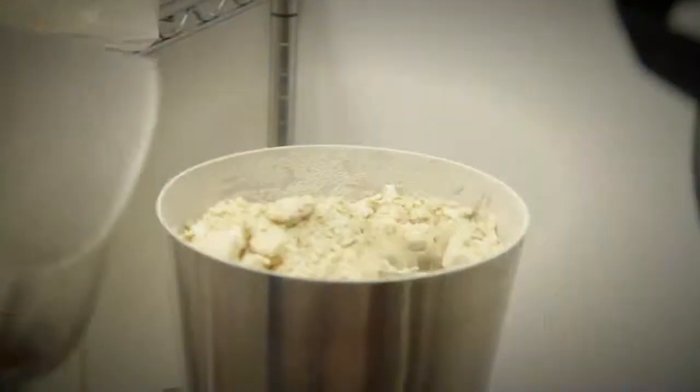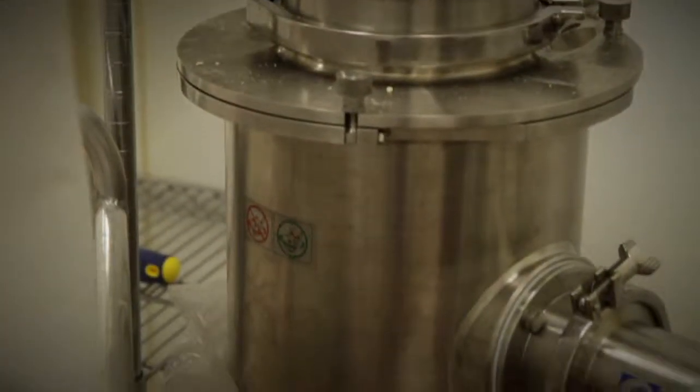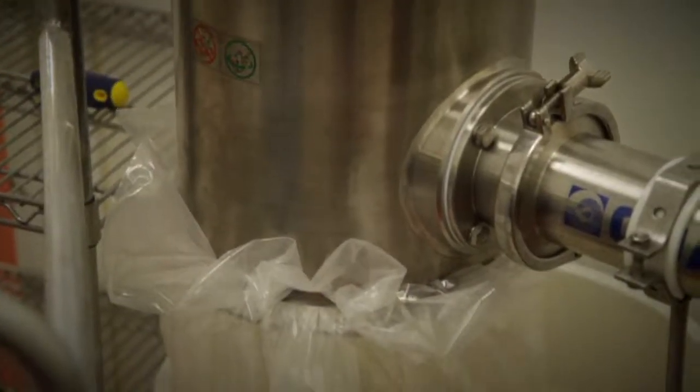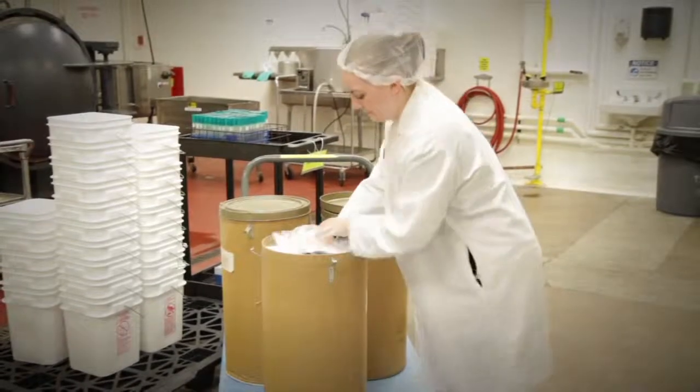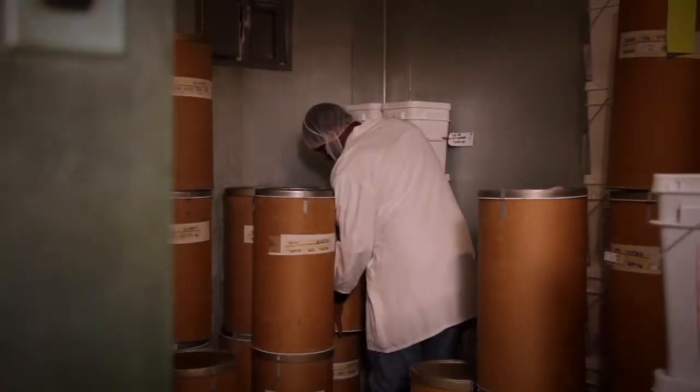Successfully freeze dried, the bacteria are passed through a grinder, where the product is ground into a powder. The bacteria are then sealed in impervious packaging and placed in temporary cold storage.